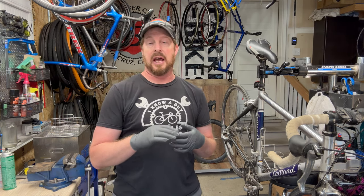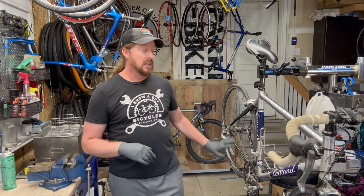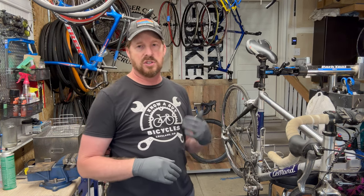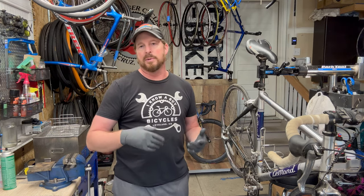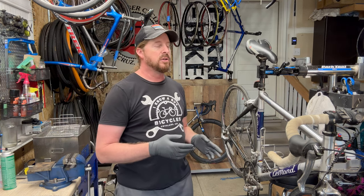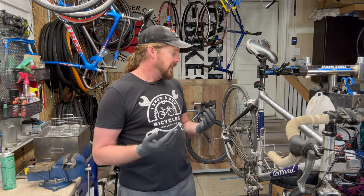It's a Le Mans aluminum with a carbon seat stay and chain stay — unique, a little different. Saw a few of those on Gary Fishers and a few other brands in this vintage. These things are awesome; I've had a few, fixed them up, and they're great little bikes.